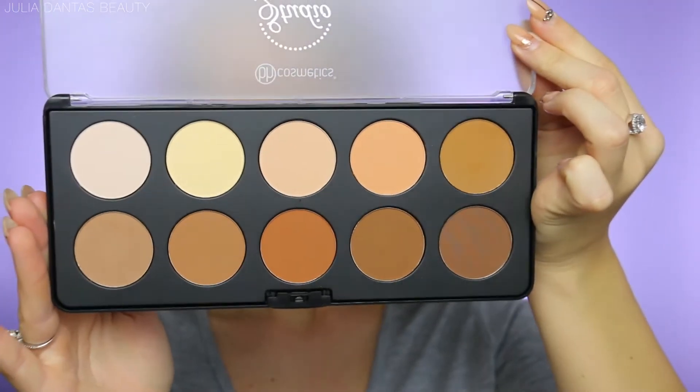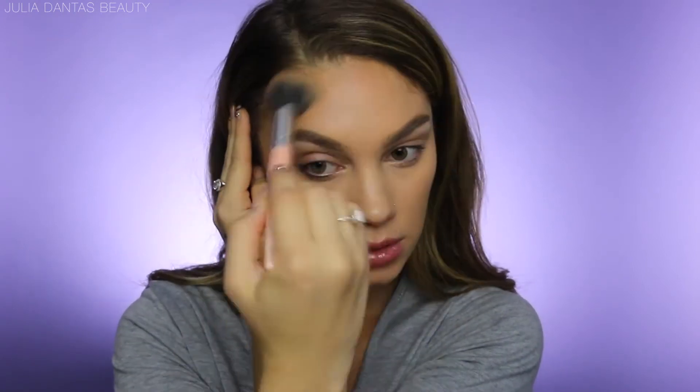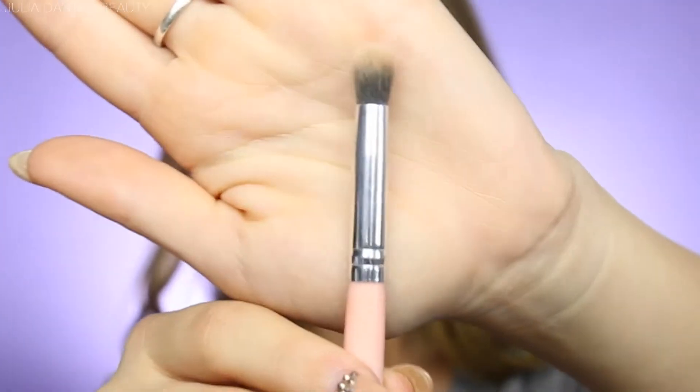The base of my face is already done and I'm moving straight into the contour. I'm using my BH Cosmetics brush number three, and whenever I contour or bronze my face, I like to do my forehead, underneath my cheekbone, and then underneath my jawline to snatch that double chin. I absolutely love these brushes — they're super fluffy.